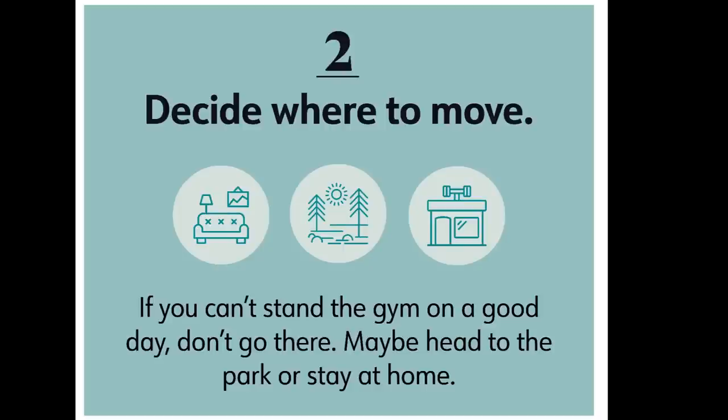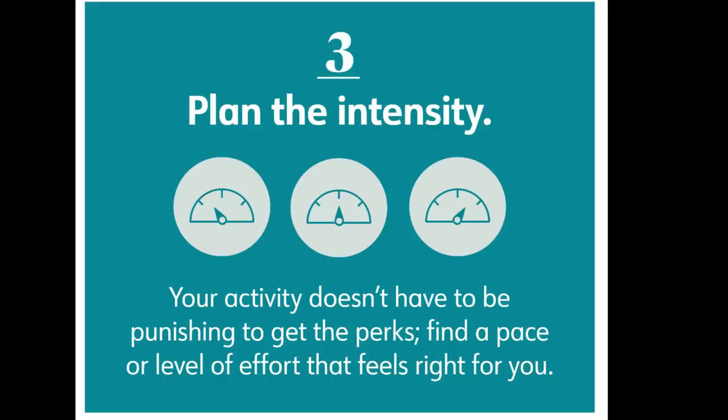Number two: decide where to move. If you can't stand the gym on a good day, don't go there — maybe head to the park or stay at home. Number three: plan your intensity. Your activity doesn't have to be punishing to get the perks. Find a pace or level of effort that feels right for you. Any movement is good movement — any movement is better than no movement. You don't have to sweat in the gym for hours. Walking is actually one of the best exercises for boosting your mood and for weight loss. It doesn't have to be intense. Just move your body.